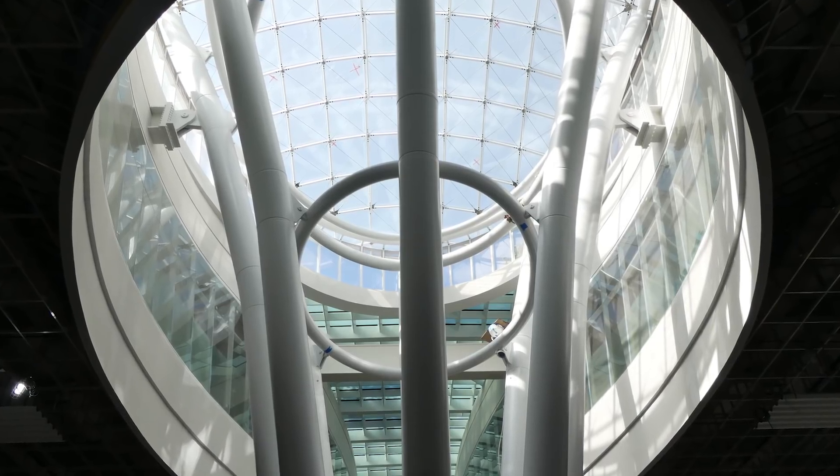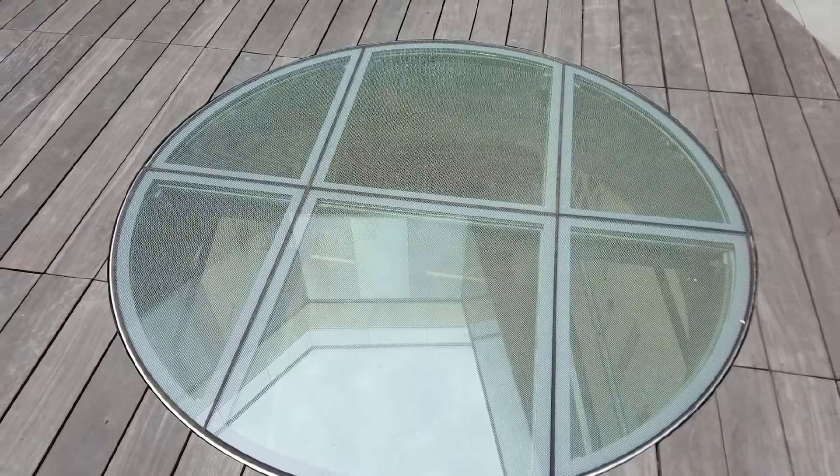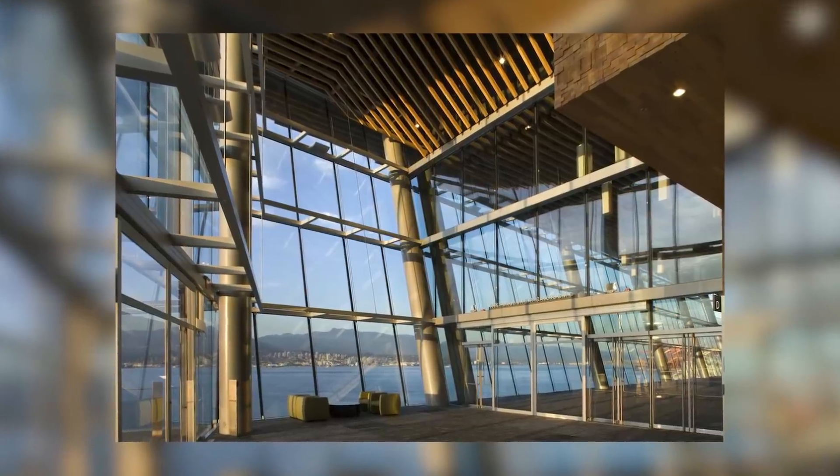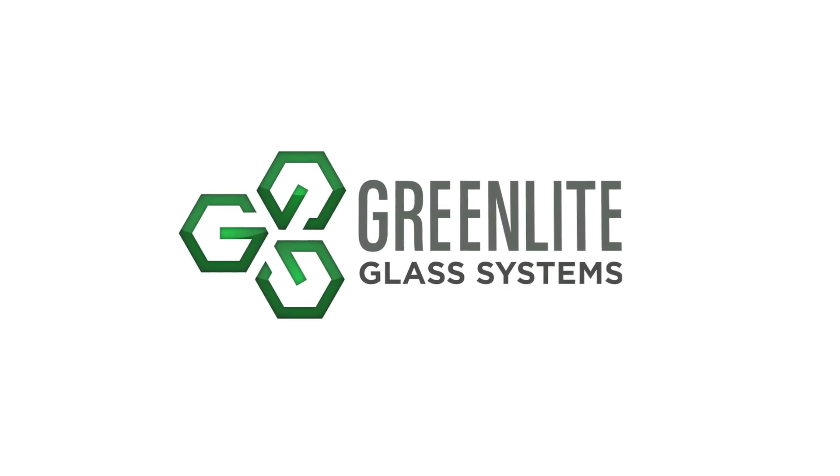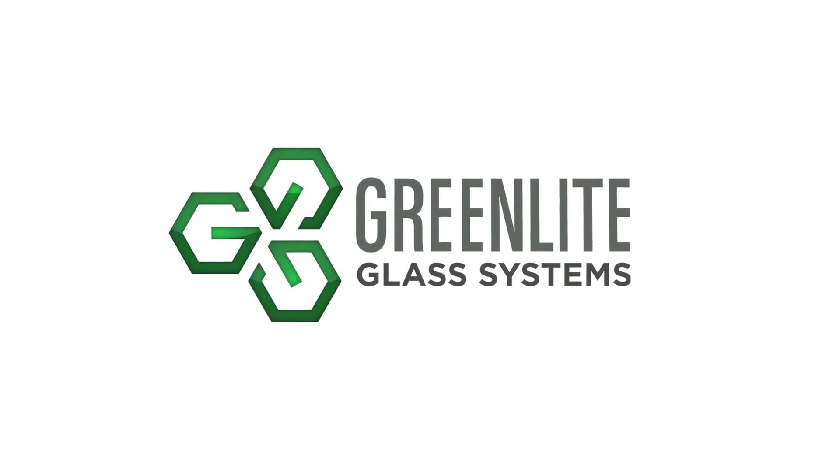I feel privileged to be working with some of the top architects in North America and the world on some very high-profile landmark projects. After the grueling pace of these projects, you get to stand back and look at what was built. It's a proud feeling — it's amazing.